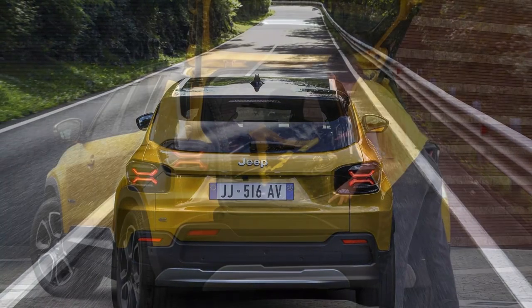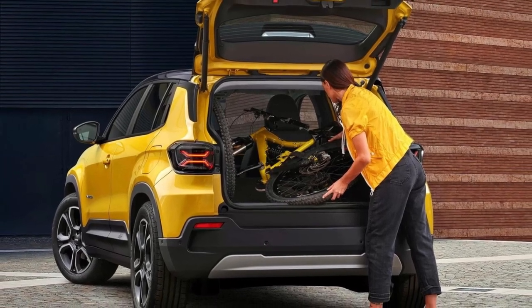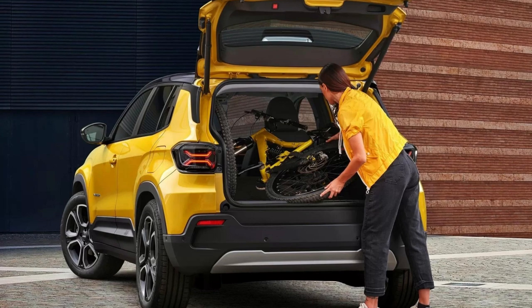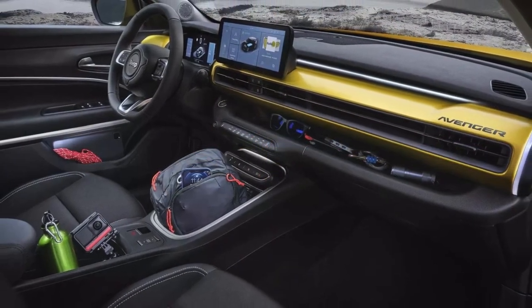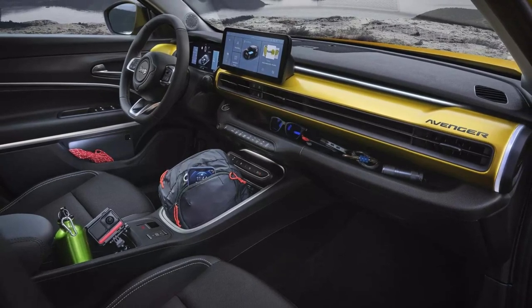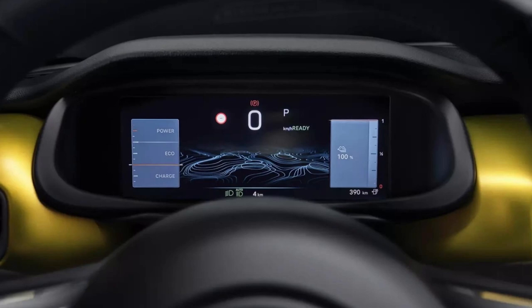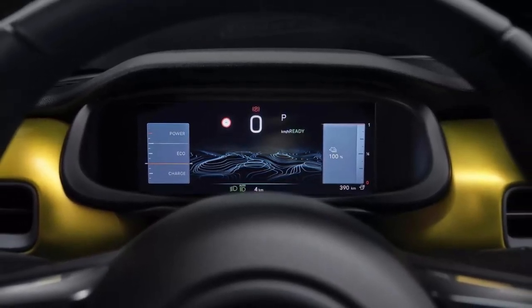Under the hood, the Avenger is powered by an electric motor located on the front axle with a peak power of 156 horsepower and 260 newton meters of torque. It's paired with a lithium-ion battery with a capacity of 54 kilowatt-hours, which provides a range of 400 kilometers on the WLTP cycle and up to 550 kilometers in the urban cycle.